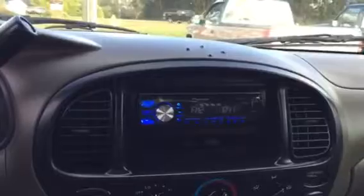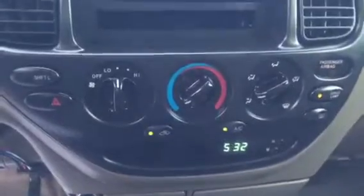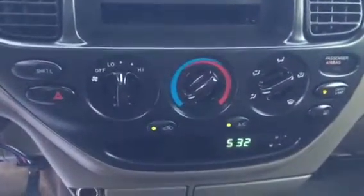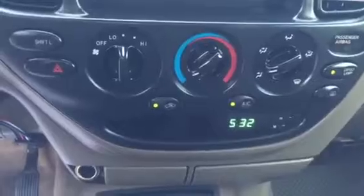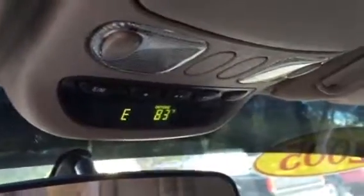There you see your aftermarket radio — AM, FM, MP3 capable, CD player. Your air blows ice cold, and the heat will run you out of the thing. Your overhead options include the HomeLink system, your thermometer, compass, and sunglasses holder. It has the JBL speakers in it.